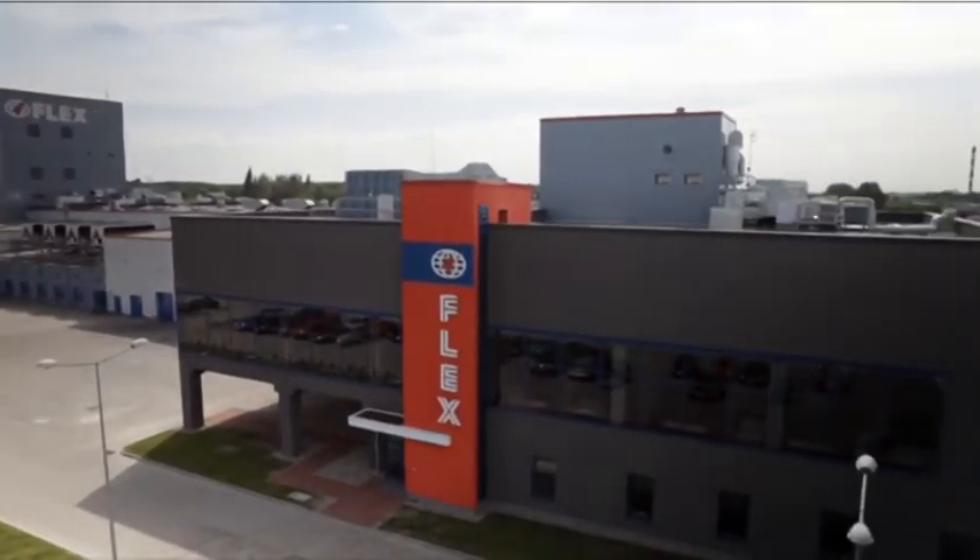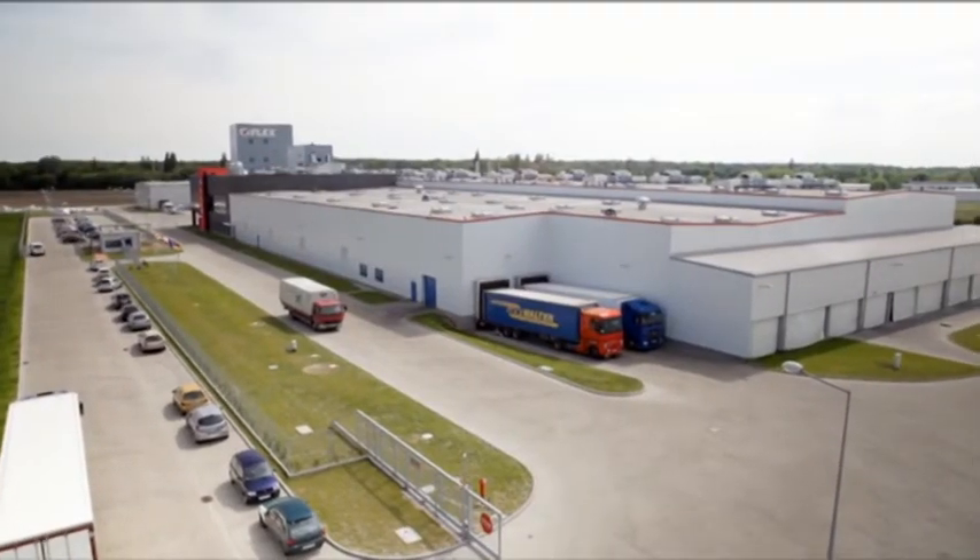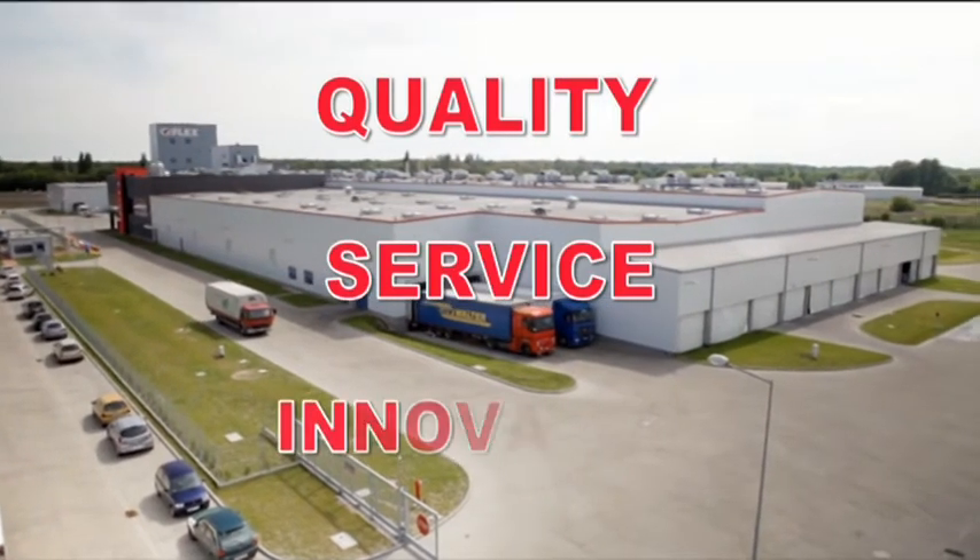Come to FlexFirms Europa for a memorable experience of quality, service and innovation.